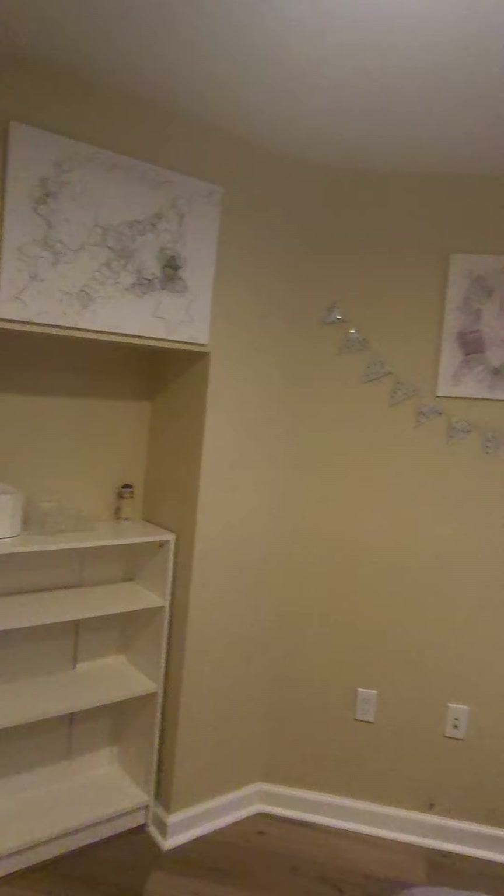Alright, so going down the hallway. This is the other bedroom right here. And you can see the ceilings are a little bit bigger right there, but initially when we come in they're at the shorter size.